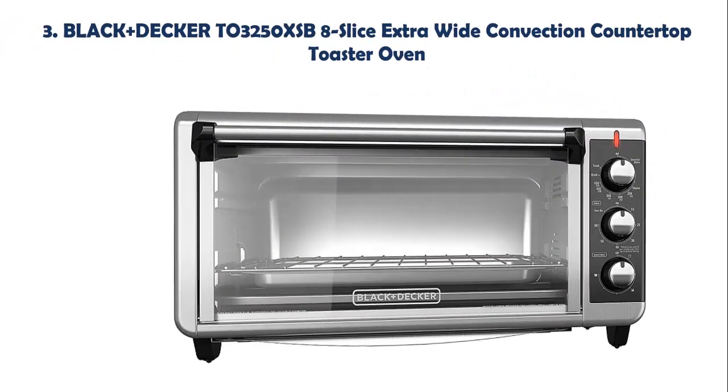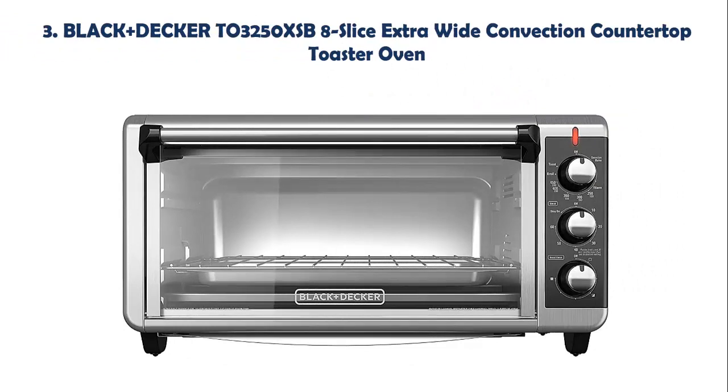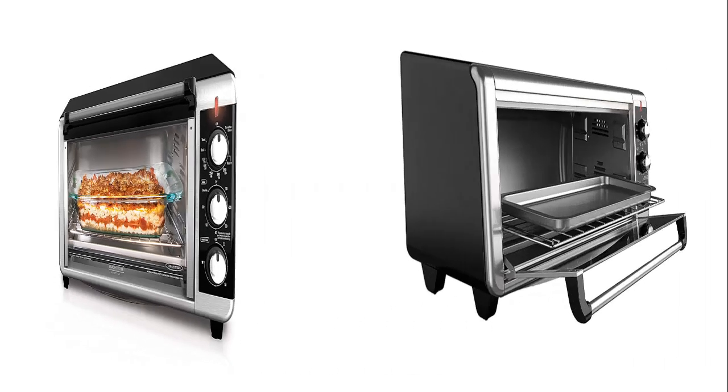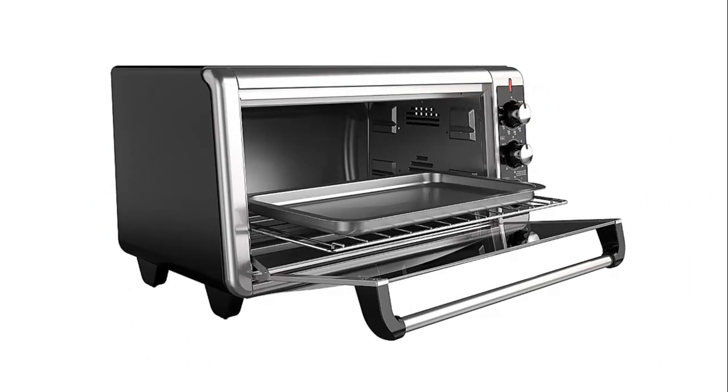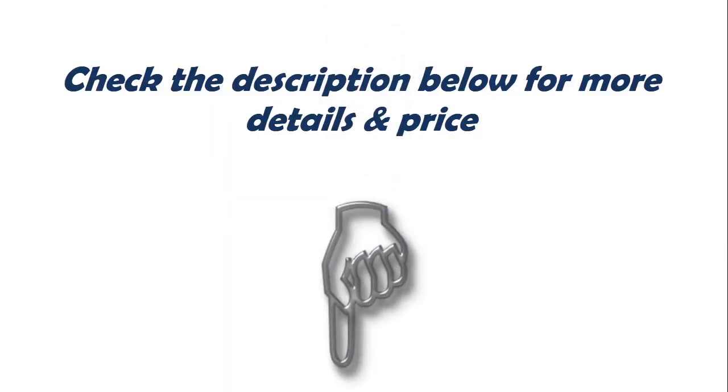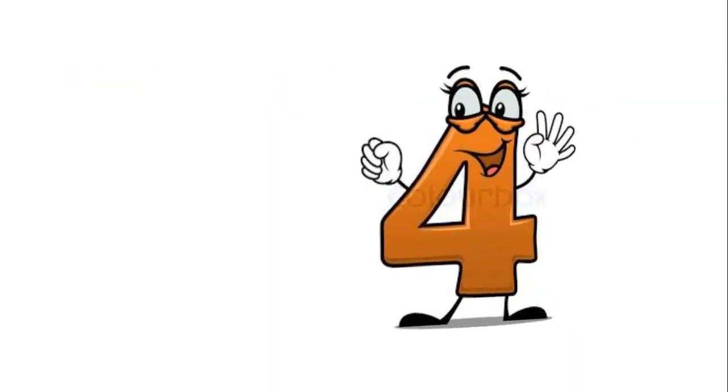Our list at number 3: Black & Decker 8-Slice Extra Wide Convection Countertop Toaster Oven. Use the pans you already have — this spacious oven fits most standard 9x13 oven pans with handles, meaning you can go straight from oven to table. Plus, the included baking and broiling pan fits perfectly, making it easy to insert and remove food.